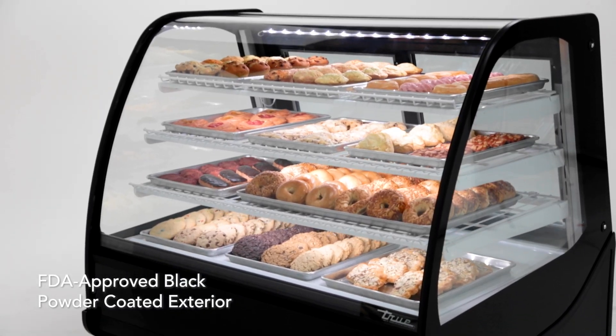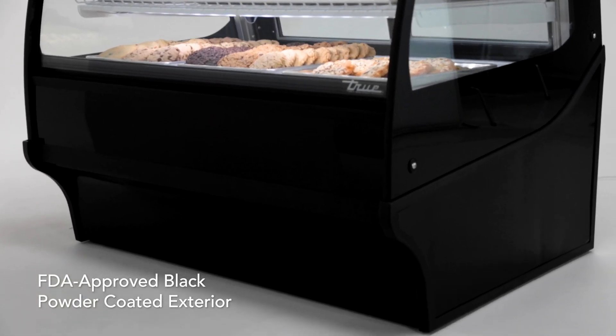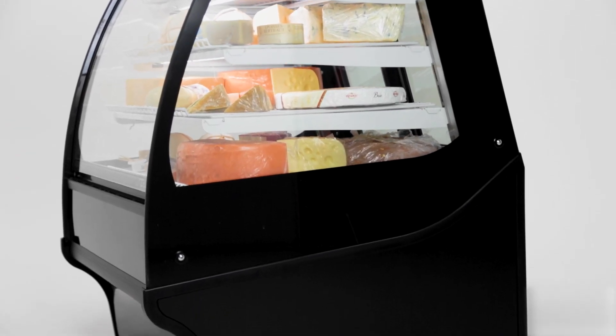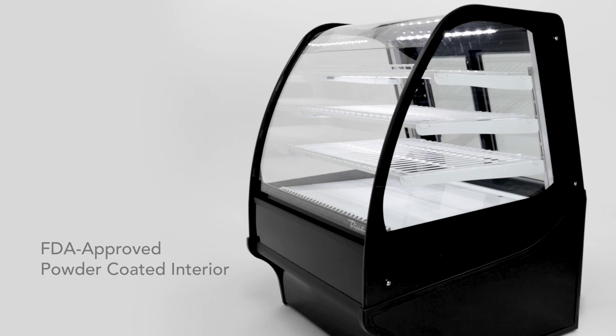The exterior is a powder-coated FDA black front and back, with black aluminum side panels. Both white and stainless options are available at no charge. TDMs have a powder-coated FDA white interior, with black or stainless options available at an upcharge.